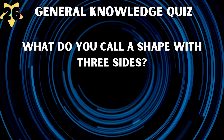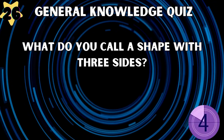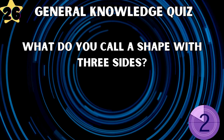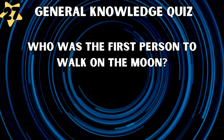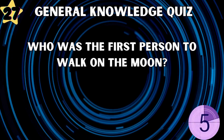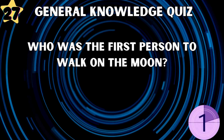What do you call a shape with three sides? Triangle. Who was the first person to walk on the moon? Neil Armstrong.